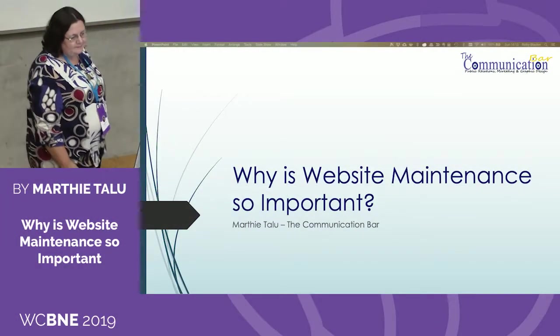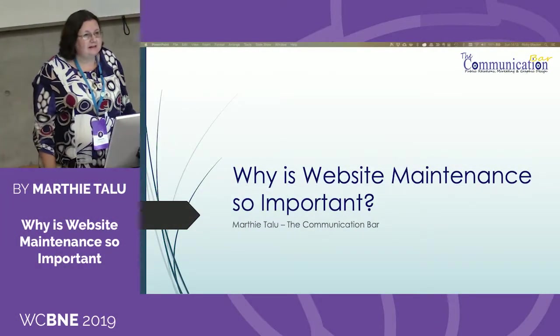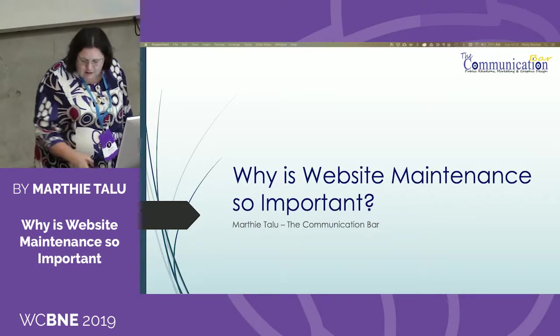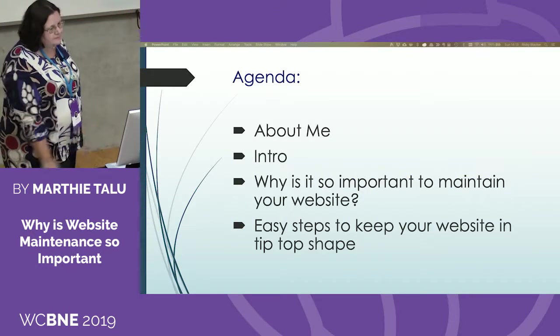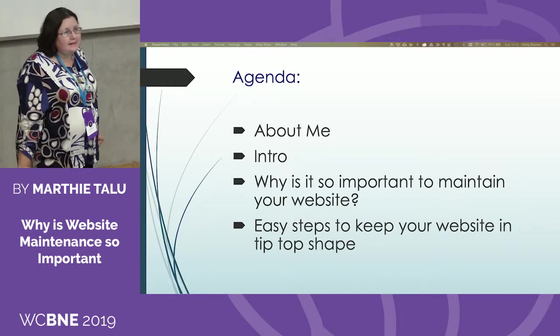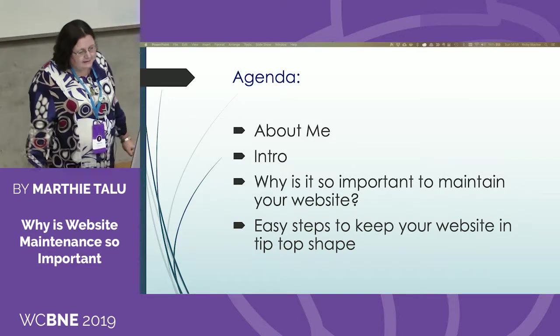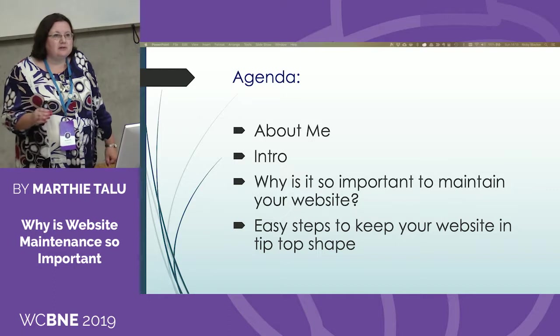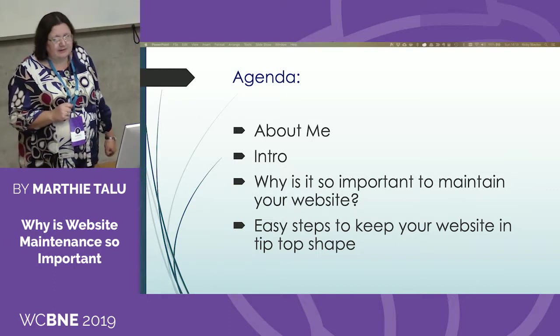Good afternoon, everybody. Thanks for joining me today to discuss why website maintenance is so important. I'm going to tell you a little bit about me, keep it short and sweet, and jump straight into the presentation. At the end, I will go through the steps of what you need to do to keep your website in tip-top shape.